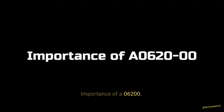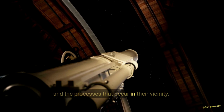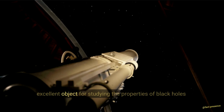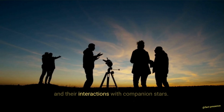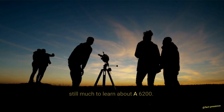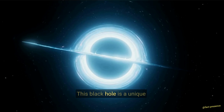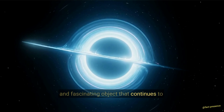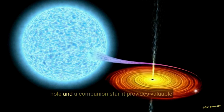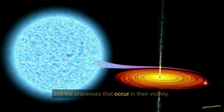Importance of A0620-00. It is an important object for studying black holes and the processes that occur in their vicinity. Its relatively close distance to Earth and the fact that it is a binary system make it an excellent object for studying the properties of black holes and their interactions with companion stars. Despite being a relatively well-studied object, there is still much to learn about A0620-00, and it continues to captivate astronomers and space enthusiasts.